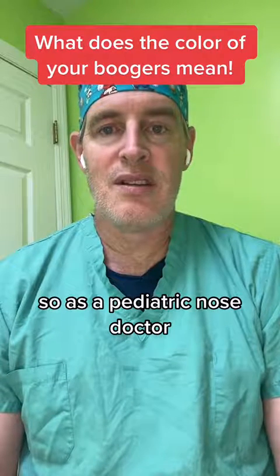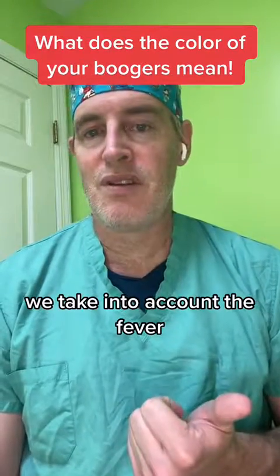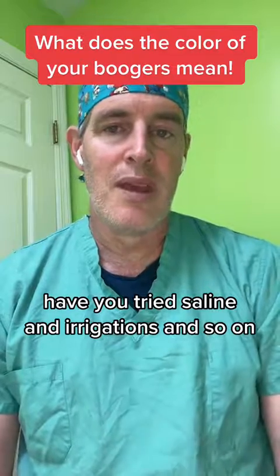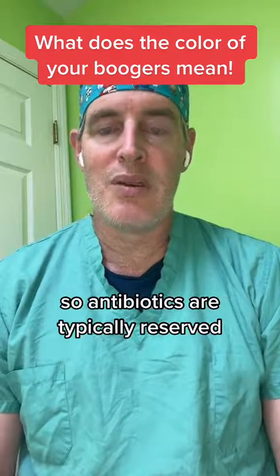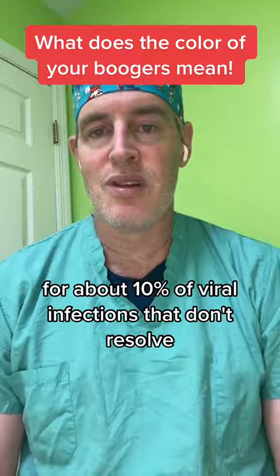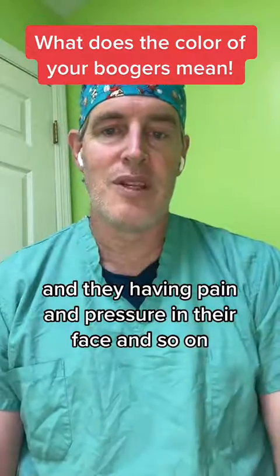As a pediatric nose doctor, we take into account the fever and other symptoms that you're having. Have you tried saline and irrigations before we consider antibiotics? Antibiotics are typically reserved for about 10% of viral infections that don't resolve — where the fevers come back and they're having pain and pressure on their face.